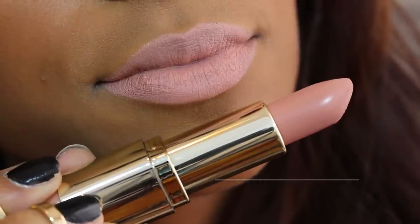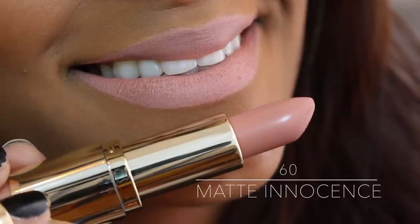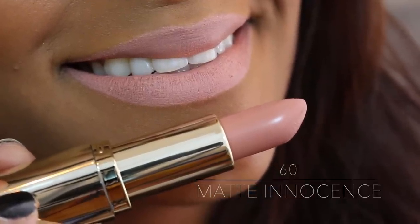Let's move into swatches. First up is what I have on my lips right now — the perfect combination for a nude look. This one is Matte Innocence, which is a beautiful light nude color. Very creamy, just gorgeous. It's like a peachy nude — it would look perfect on a lighter skin tone because on me it looks really light.